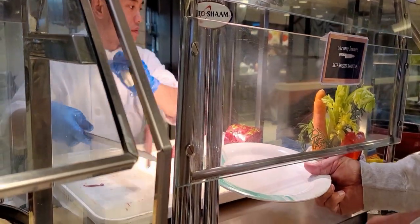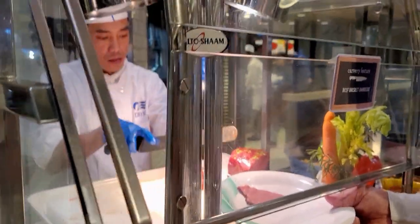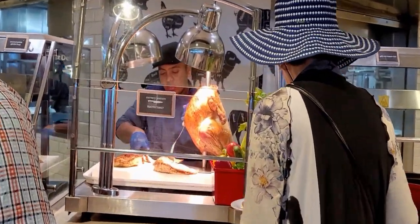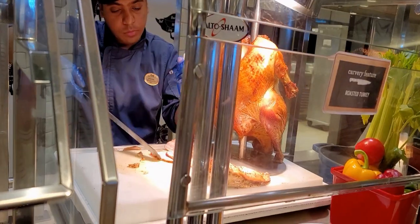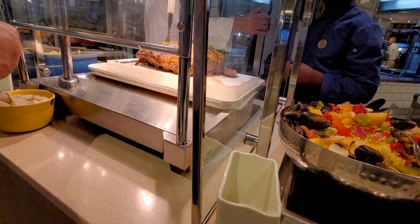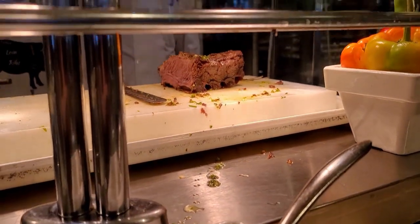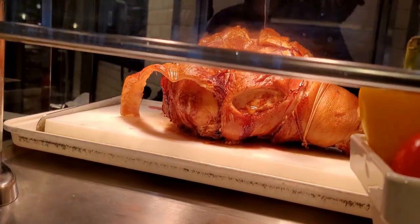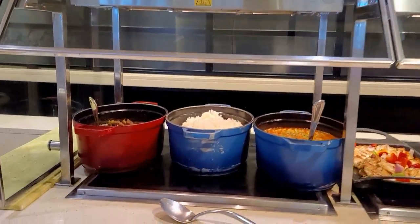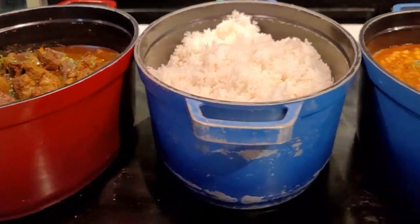There's also beef brisket barbecue, roasted turkey, and roasted ham hock with crispy crackling. The roasted pork leg is really delicious — tender meat on the inside and very crispy skin on the outside.